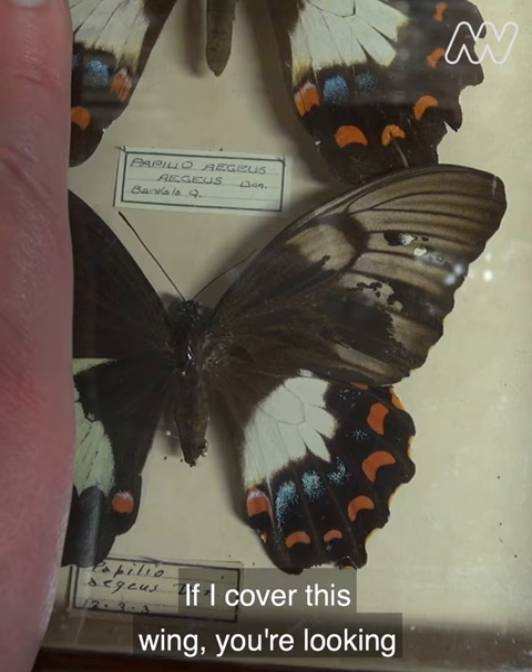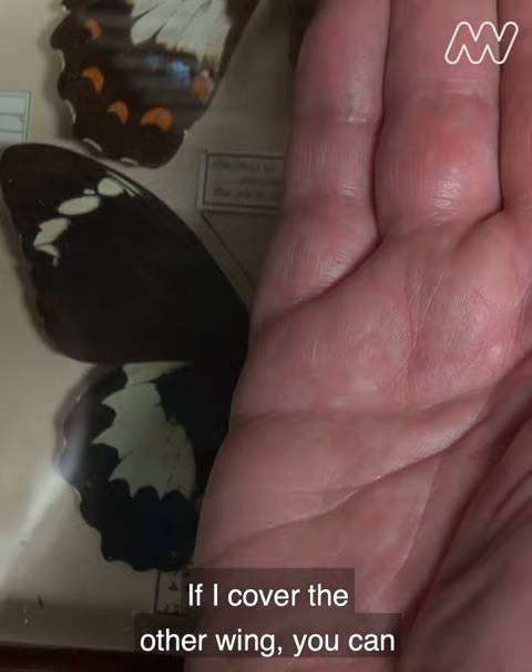If I cover this wing you're looking at what appears to be a female butterfly; if I cover the other wing you can see that it resembles the other males in the drawer.